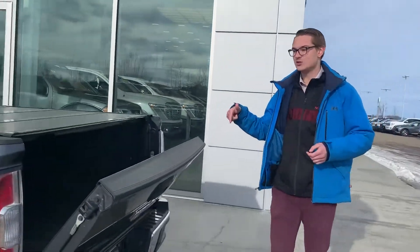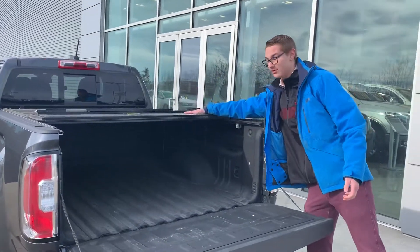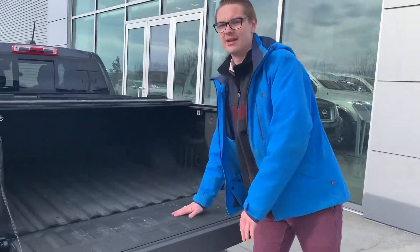On the back there, you do have the easy drop tailgate as well as a trifold cargo cover to keep any of your things safe. And of course, spray-in bed liner at the back of this guy.